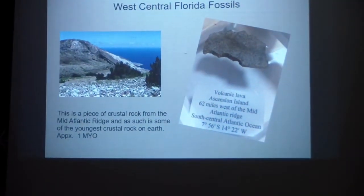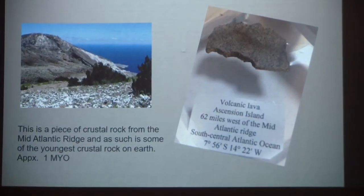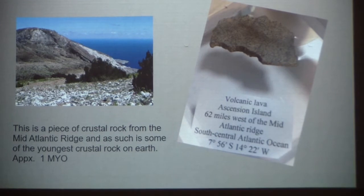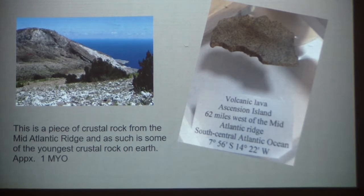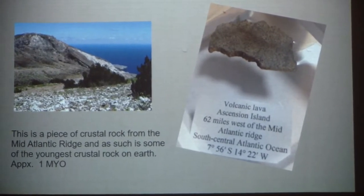One of the things we talked about on Tuesday night that I didn't have with me then was the Ascension Island piece. The gal from England sent me an email and a picture — I'd asked her to get me a picture, she's there now, and she sent me this picture this afternoon. That's where that rock came from, and that rock is right here.